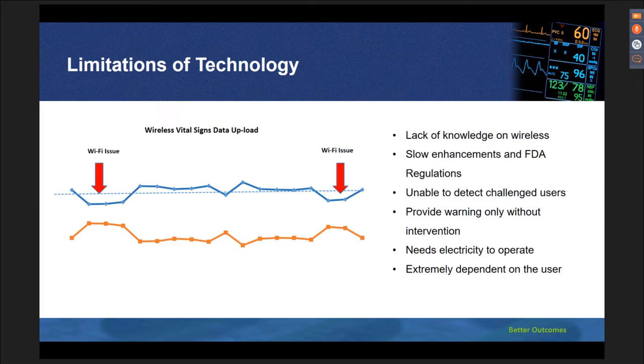Some of the limitations of technology include lack of knowledge on wireless technology, slow FDA processes limiting innovation, and the inability to detect challenges with users — for example, the device cannot detect or flag if a caregiver is using the wrong size blood pressure cuff. The provider warning or VSA score warning can appear but does not indicate what to do or provide an intervention. It still depends on the nurse to decide whether to follow the protocol and initiate rapid response.